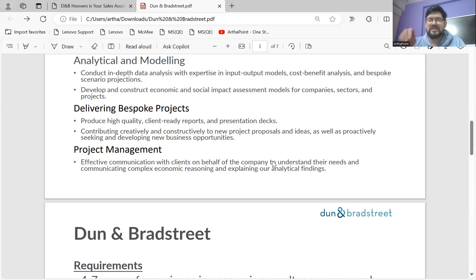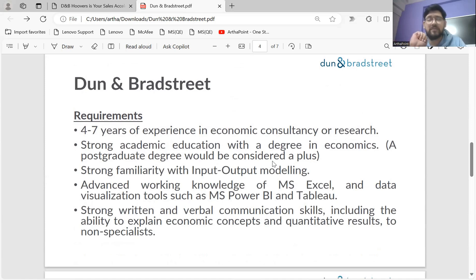If you notice, this is the best or ideal job profile for an economics background student. Now the question is: what are the requirements here? So if you look at the requirements, the first point specifies four to seven years of experience in economic consultancy or research.